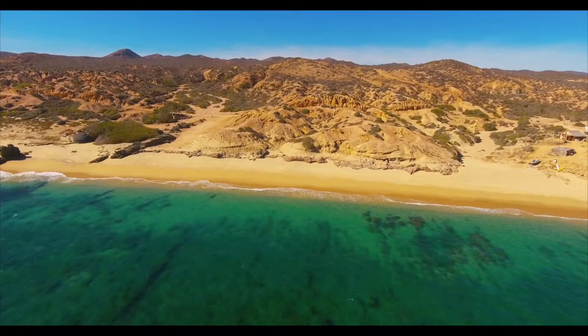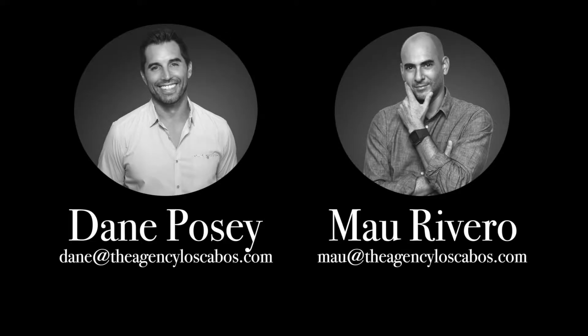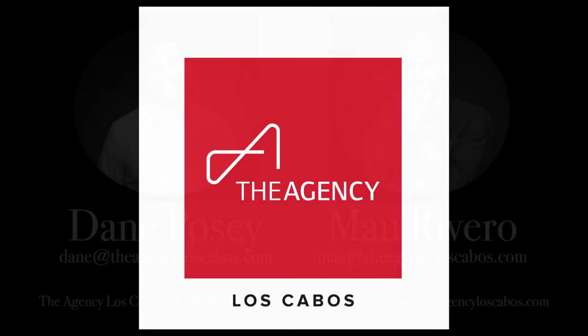This area truly provides a piece of paradise. To schedule a private tour, contact Dane Posey or Mauricio Rivero of the Agency Los Cabos.